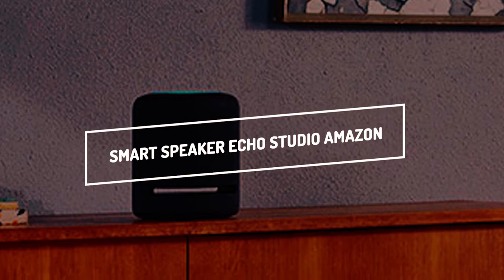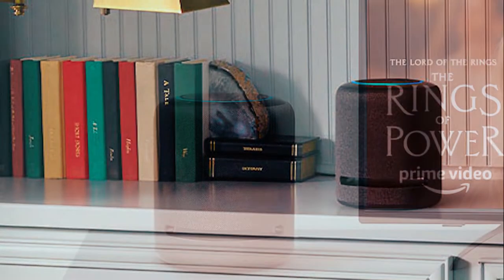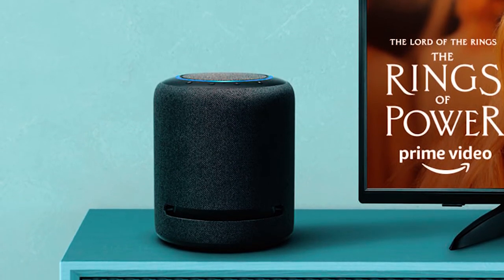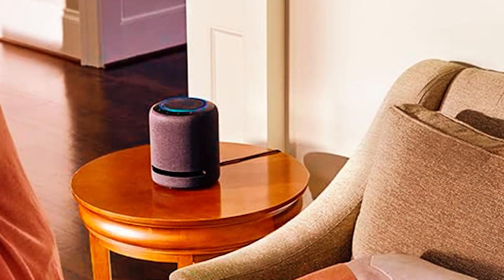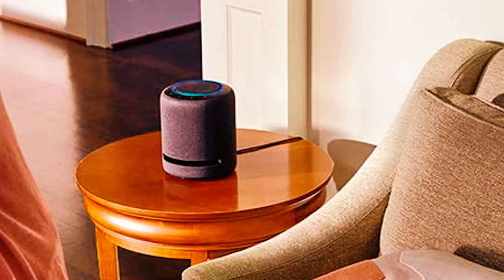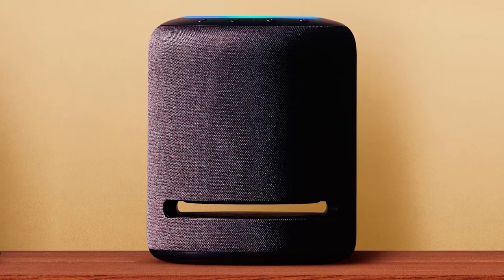Smart Speaker Echo Studio Amazon. This Echo speaker is unlike any other you've ever heard. With Echo Studio, you'll be engulfed in high quality, studio-created music from every direction. You can play your favorite music by simply asking Alexa to play a specific song, artist, or genre. Incredibly high-quality audio is produced from any source via Echo Studio.